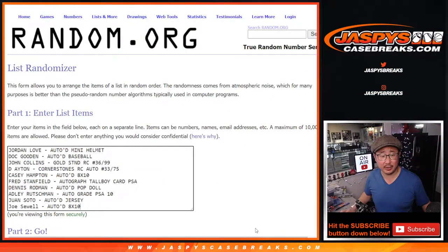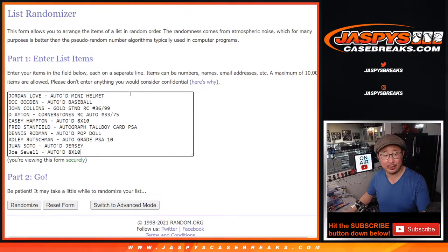So let's flip back to the list: Jordan Love mini helmet, Doc Gooden baseball, John Collins rookie card, DeAndre Ayton quad relic and auto, Casey Hampton 8x10, Fred Stanfield autograph tallboy card, Dennis Rodman pop doll, Adley Ruschman autograph, Juan Soto jersey, and the Joe Sewell auto 8x10. That's 10.